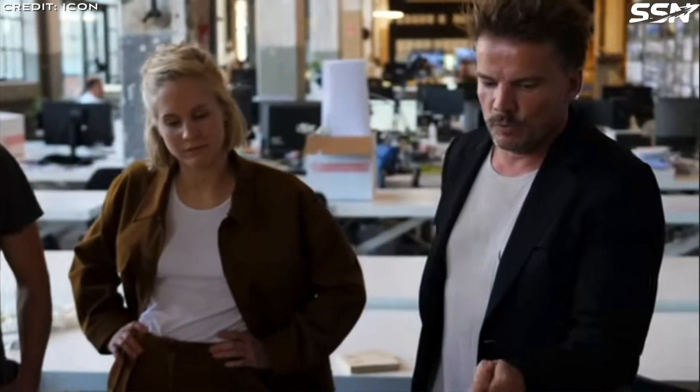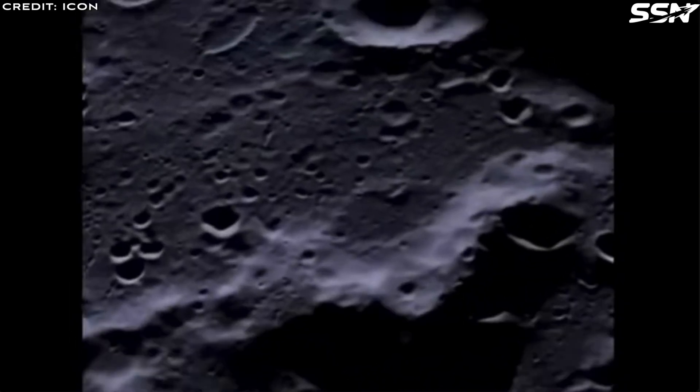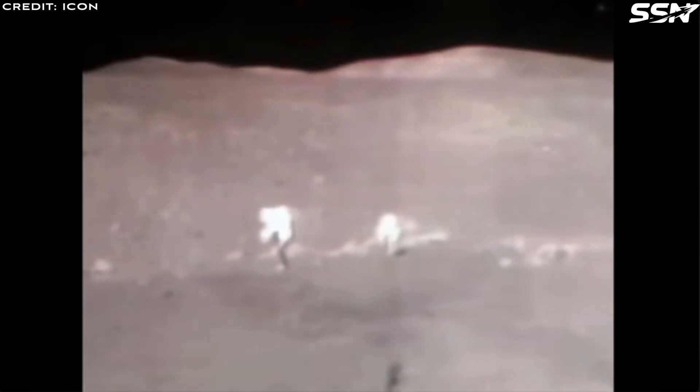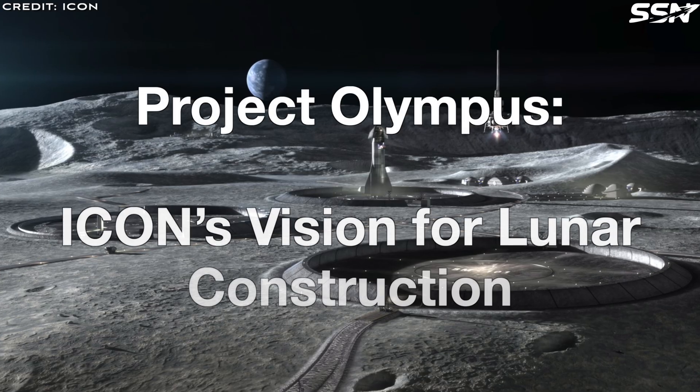Looking beyond Earth, ICON plans to apply its expertise in large-scale 3D printing to develop sustainable habitats on the Moon and Mars. The company aims to build resilient, radiation-resistant structures to support long-term human presence on the Moon, paving the way for future missions to Mars.